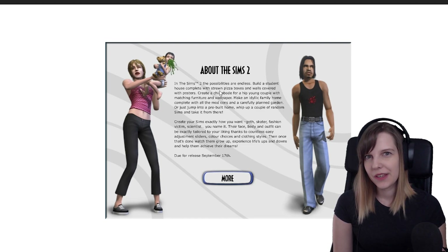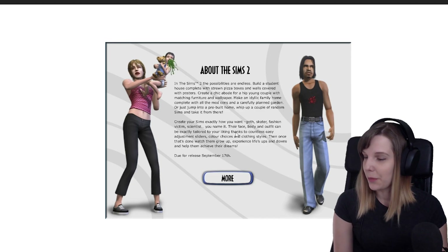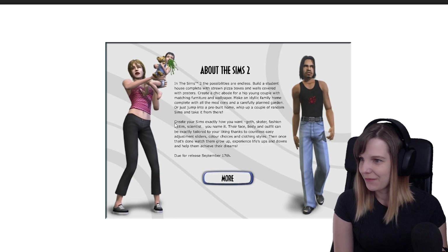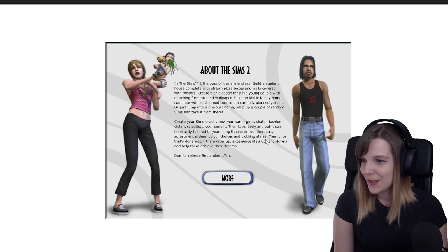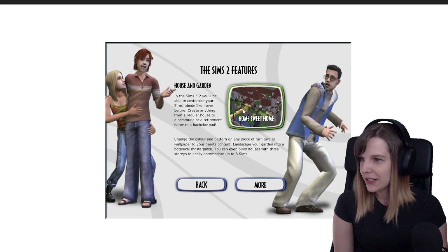It's actually funny because this is for the base game, and in the base game we didn't have student houses — teens couldn't live alone unless their parents died. Then it says: 'Create your Sims exactly how you want — goths, skaters, fashion victims, scientists — their face, body and outfit can be exactly tailored to your liking thanks to countless adjustment sliders, color choices and clothing styles.'